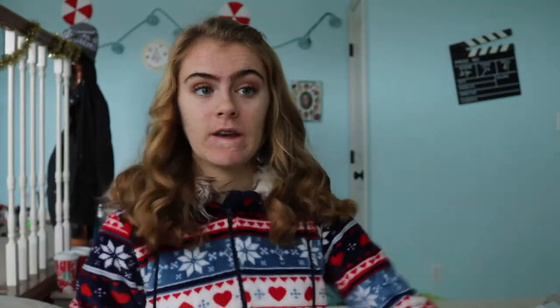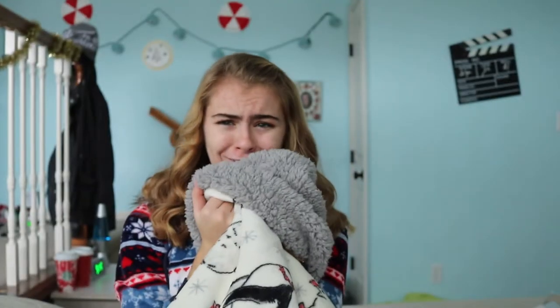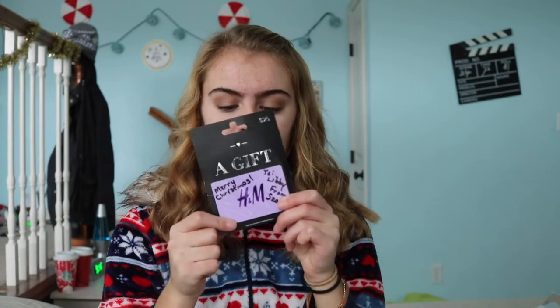My aunt got me this really cute, comfy, soft blanket — look at this, it's so soft, I love it. From my other aunt I got an H&M gift card. I love H&M — we got a new one that opened up near us and I just haven't been able to buy anything there yet.